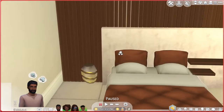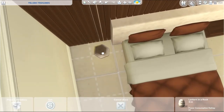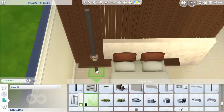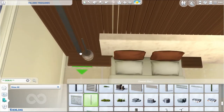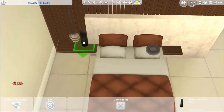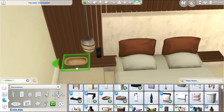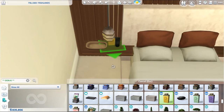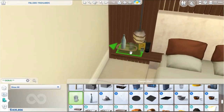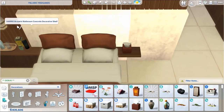Except for the closet in the teenage girl's bedroom - I closed it off completely with a room divider because I like how it looks that way, meaning it's not clickable from outside. But throughout the whole build there are plenty of places for sims to change clothes: another wardrobe in the toddler's bedroom, plus all the mirrors - you can click any mirror to choose 'change outfit,' or even click on your sim directly to change outfit.